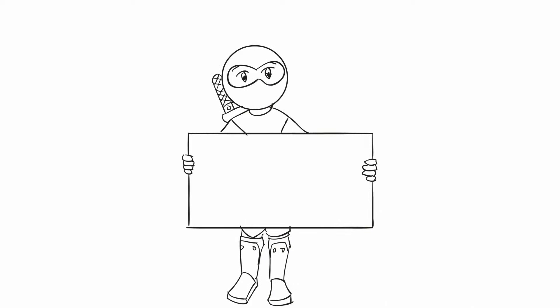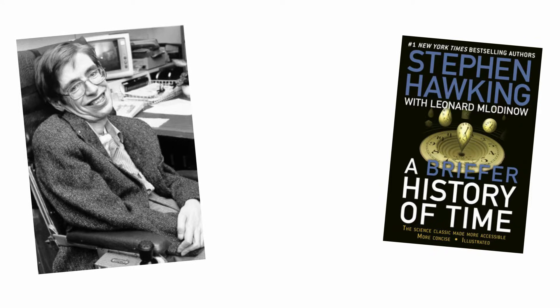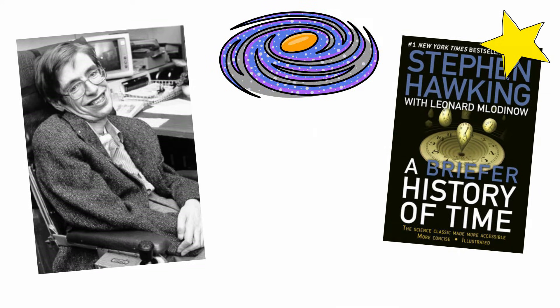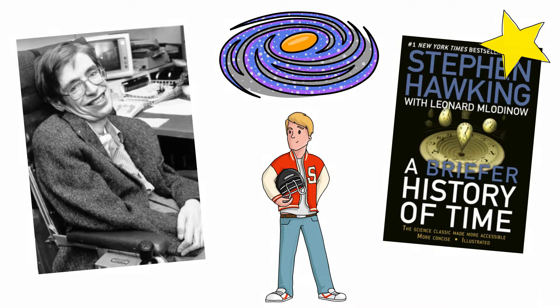Thanks for stopping by. This is 2 Minute Classroom, and today we're talking about light years. I've been reading Stephen Hawking's book, A Briefer History of Time, and it is fascinating. It's an introduction into astrophysics, but you don't need a PhD to understand it — your average high school senior could understand it and enjoy it. I'll link it below if you're curious.